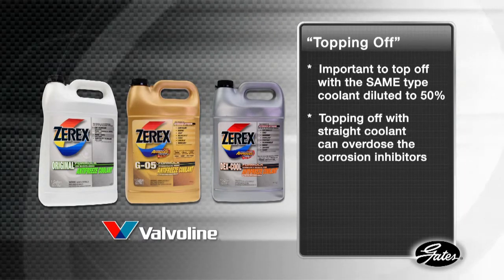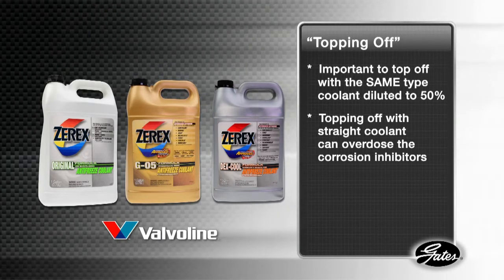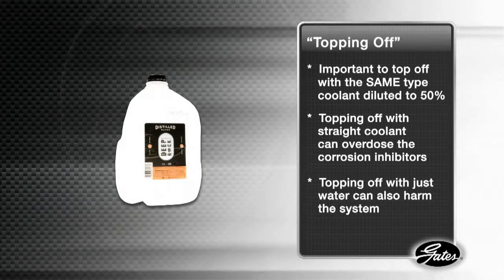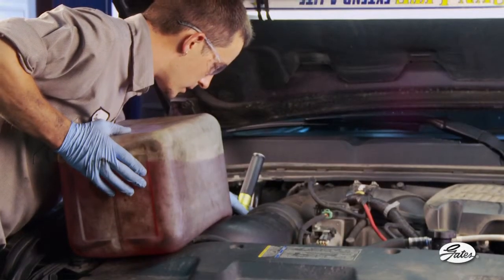Corrosion inhibitors are formulated to be used at 50%, so topping off with straight coolant can overdose the system. On the other hand, topping off with just water can also have harmful effects on the cooling system. How can you be sure that you're using the same type of coolant that's already in the system?